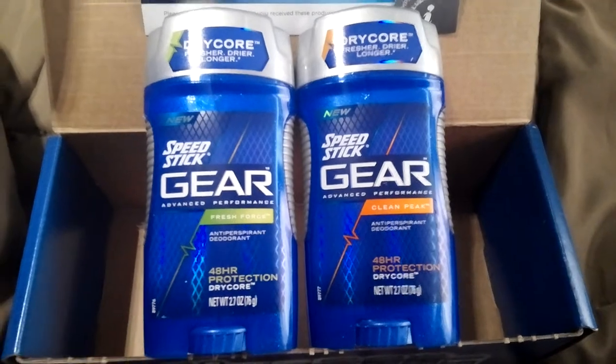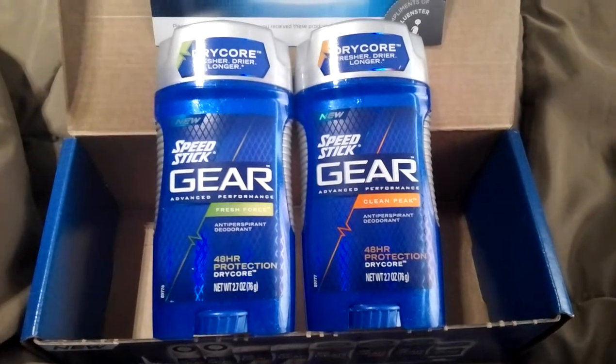Speed Stick Gear. It's supposed to be 48-hour protection and dry core protection. It's supposed to keep you really dry.